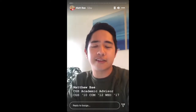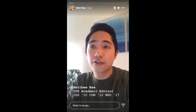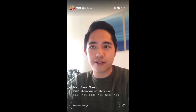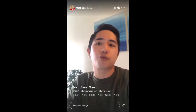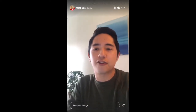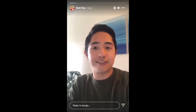Some helpful context about me: I'm an advisor here and I've been at the college for almost six years. I'm also a BU alum — I was a CGS student from 2008 to 2010, graduated from the College of Communication in 2012, and then came back for my master's program at the Wheelock College of Education and Human Development. So I've been here a long time.